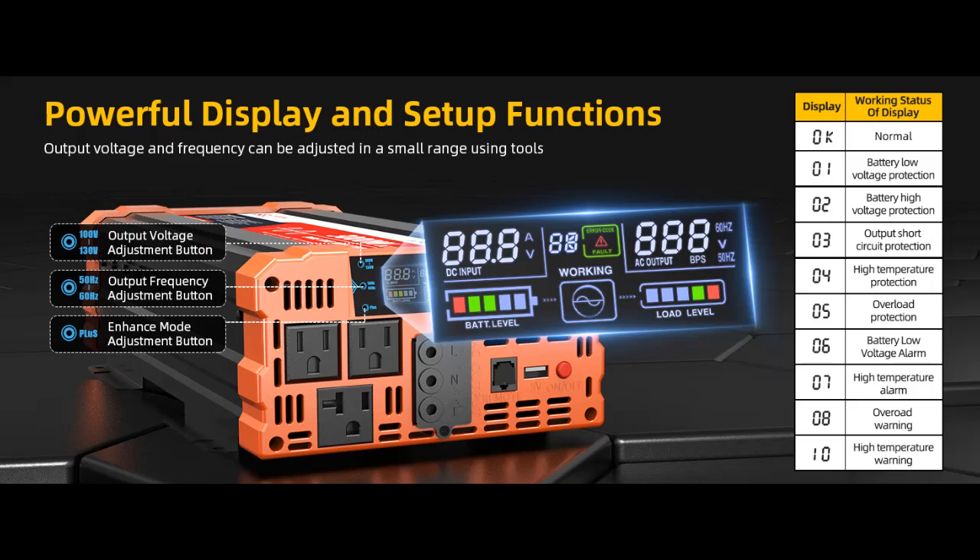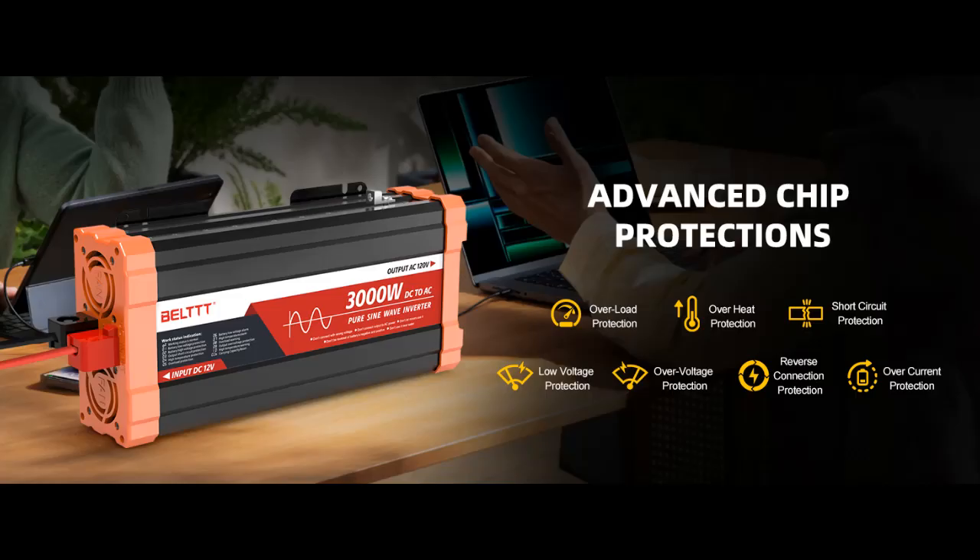Multiple Safety Protections: The pure sine wave inverter provides under-voltage, over-voltage protection, overload, over-temperature protection, short-circuit, and reverse-connection protection. Aluminum and sturdy plastic housing ensures long-term use.